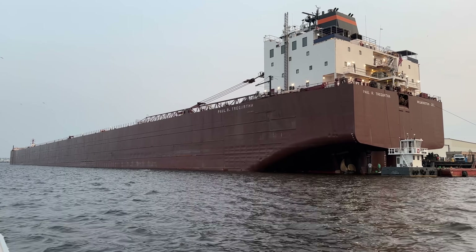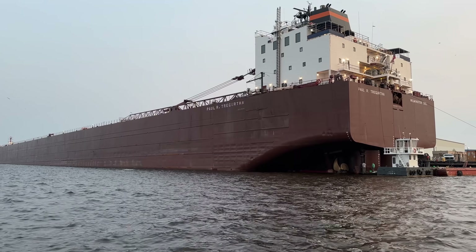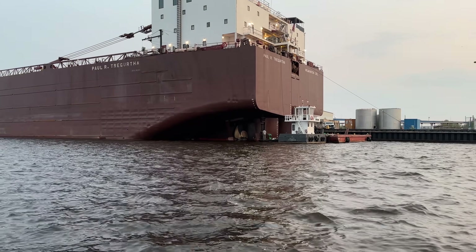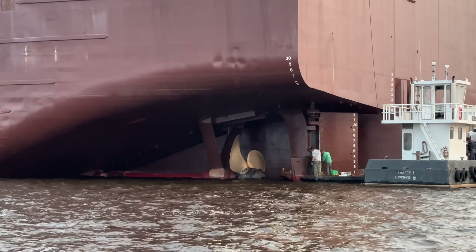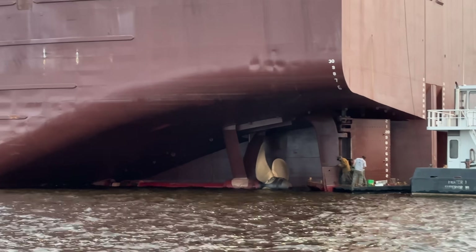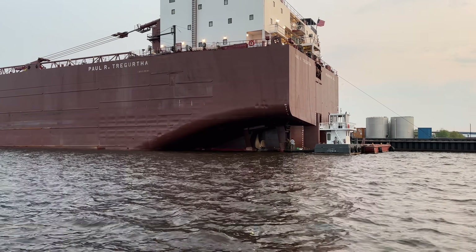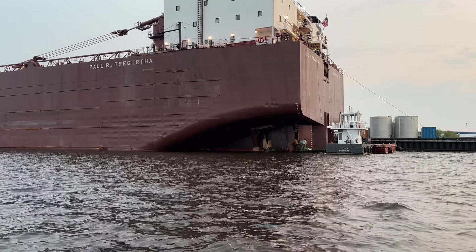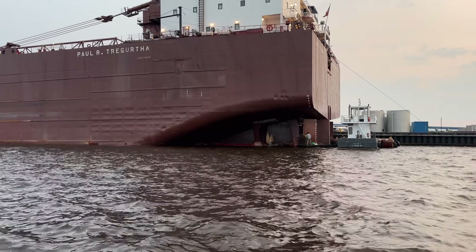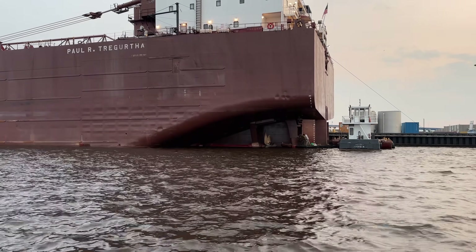Think about how heavy that vessel is to lift up out of the water — that is just amazing. And these team members right here that are working, trying to get that big ship back out onto the water — kudos to them, true professionals. Not everybody would have any idea what to do in this situation, but these people do.